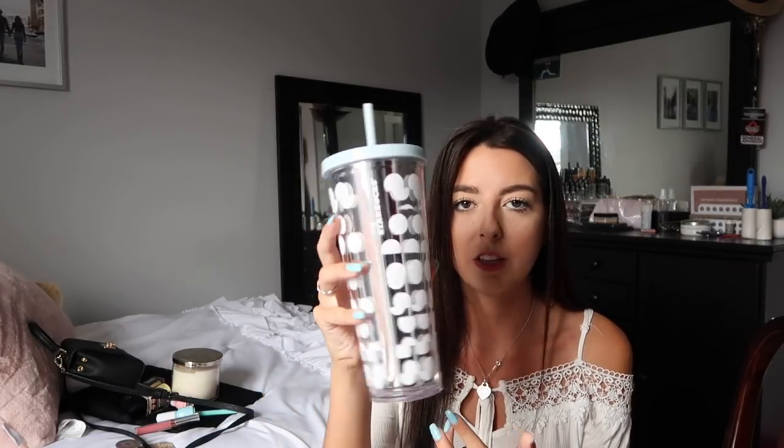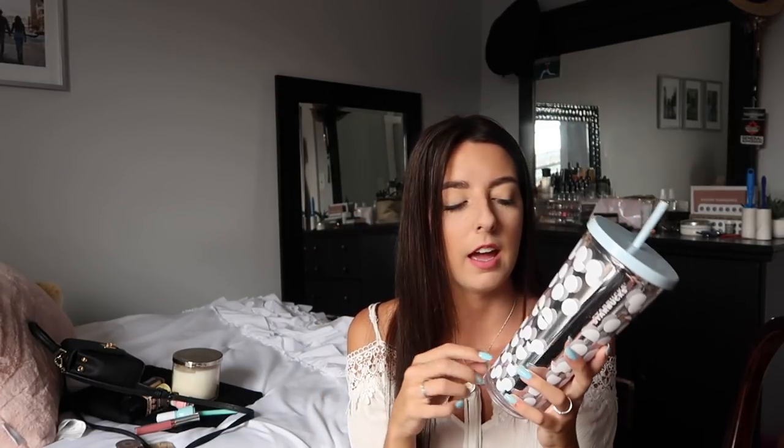I rave about my S'well water bottle, but sometimes I just want to drink through a straw — especially when driving. The S'well keeps drinks cold and warm, but I recently discovered this Starbucks tumbler and I love it. It's huge, a perfect color, and it's about 32 ounces. It's an essential for me and I want every color. If you don't have a big tumbler, I think you should really try one.